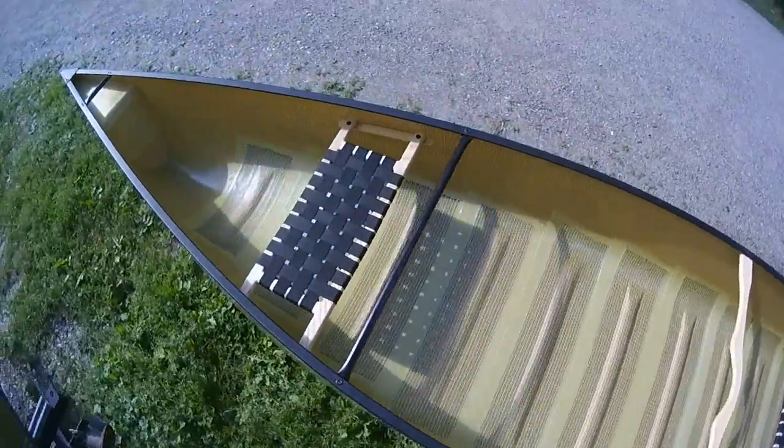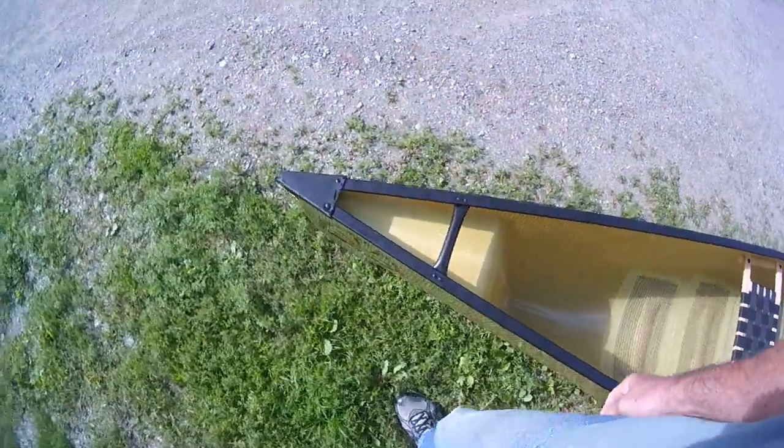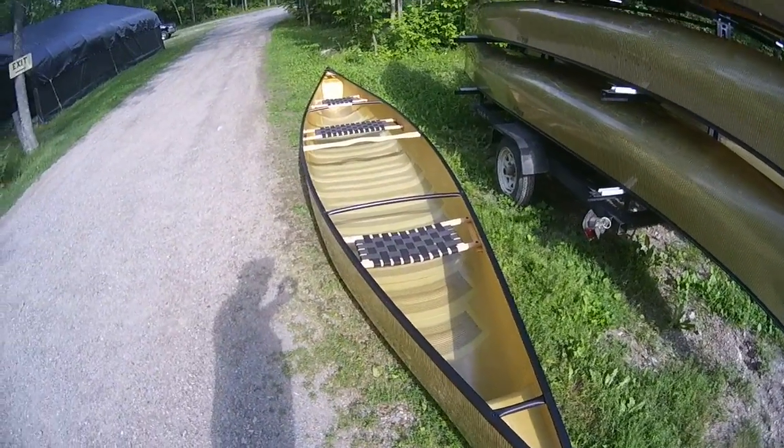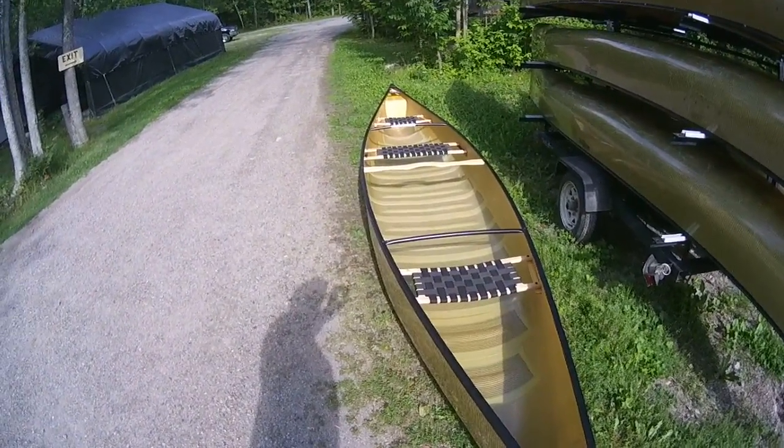At 53 pounds it's fairly portageable. I'm going to set her back down on the grass because it's too pretty to put a scratch in. This could be your canoe, so get in touch with us while you can — this is the last one.